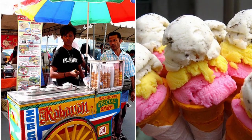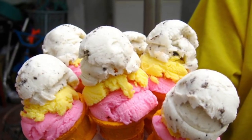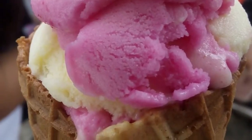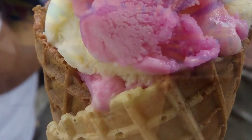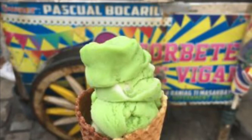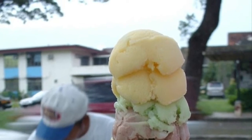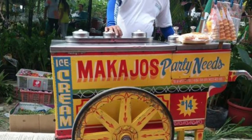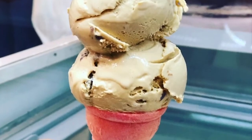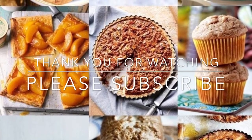Ice cream was introduced in the Philippines during the American occupation when refrigerators and other cooling devices were introduced. While American ice cream was made with cow's milk, using the milk of the carabao resulted in a cheaper product which became known as sorbetes. Both kinds of milk are widely used today. Coconut milk and cassava flour are two other ingredients that make sorbetes distinct from ice cream made in other countries. Flavors range from natural fruits and plants such as mango, ube, avocado, melon, jackfruit, coconut, and strawberry, to flavors imitating commercial ice cream such as chocolate, cookies and cream, cheese, and mocha.